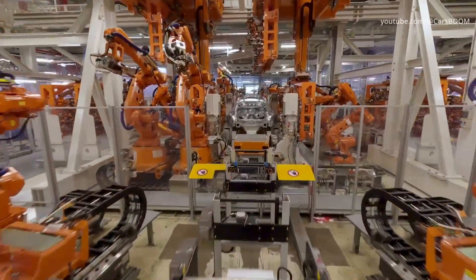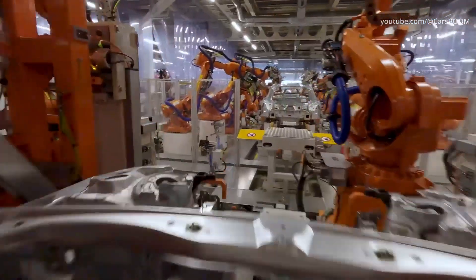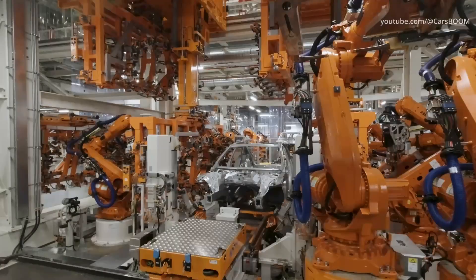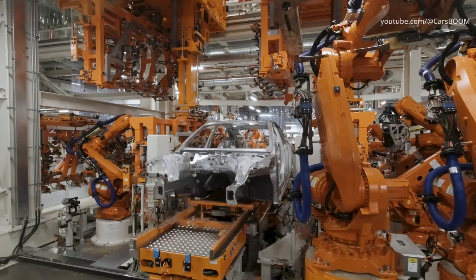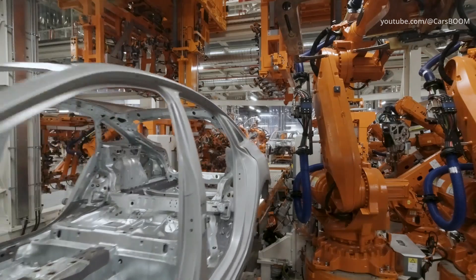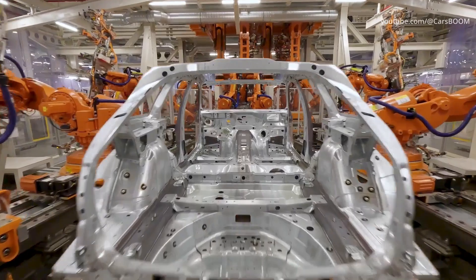Neckarsulm was the first Audi site worldwide to put the freely navigating driverless transport systems into operation back in 2014. With the start of production of the new Audi A5, over 80% of the material volumes in the body shop are now provided automatically.